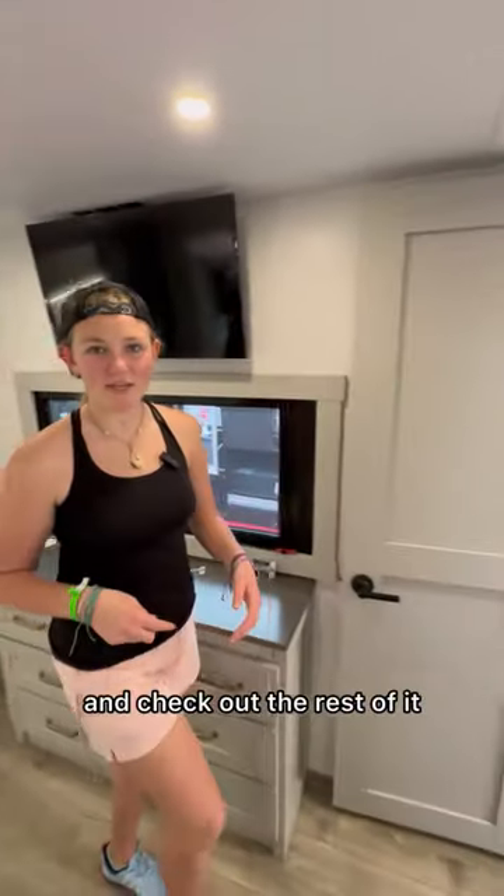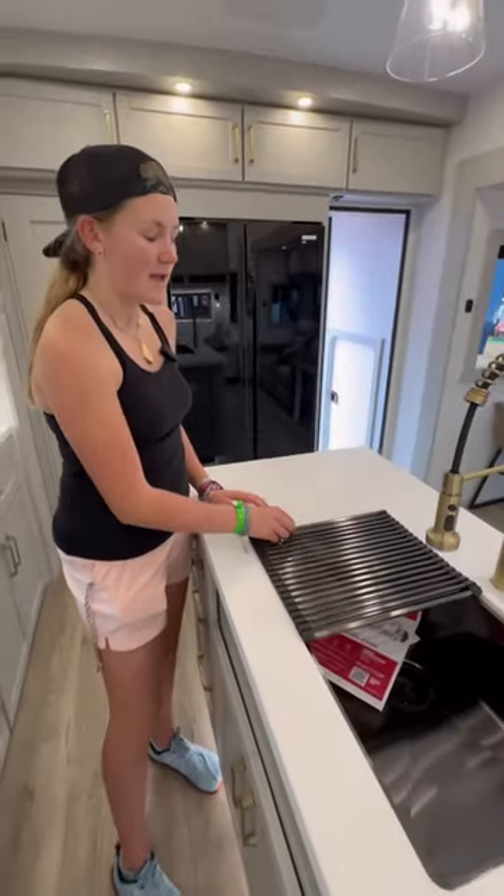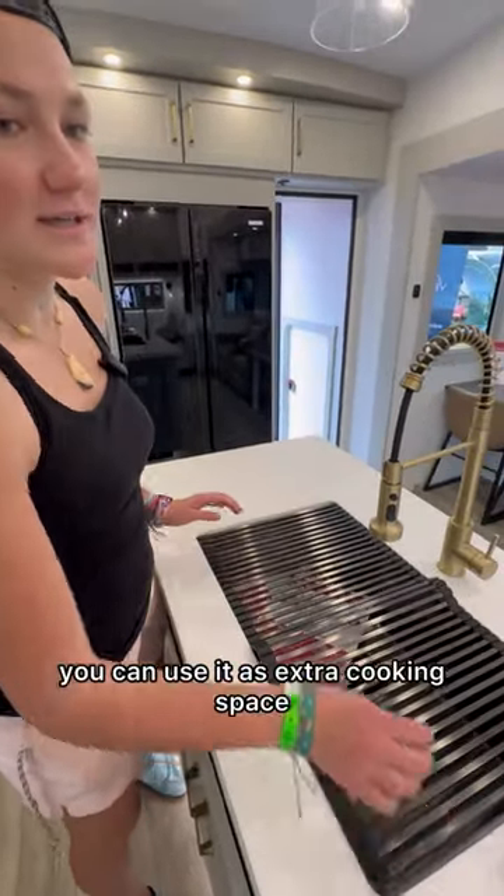Let's head back down the stairs and check out the rest of it. It has this drying rack, so when you're doing dishes, you can cover it this way. And if you're not, you can use it as extra cooking space.